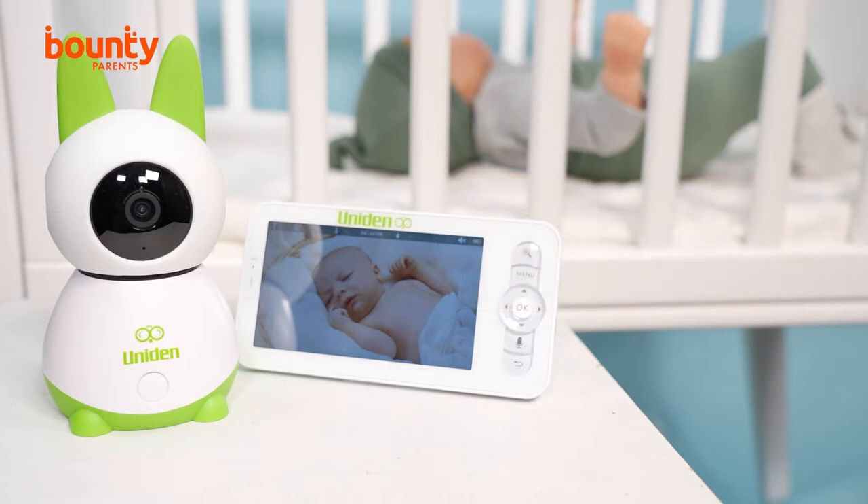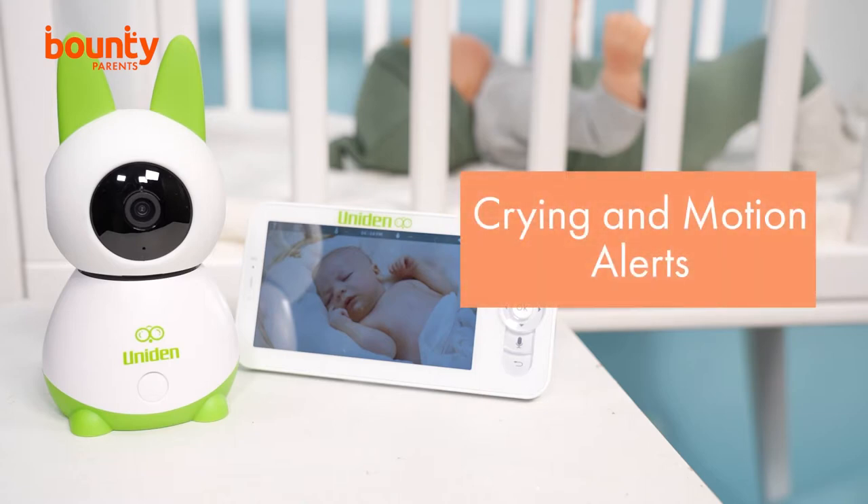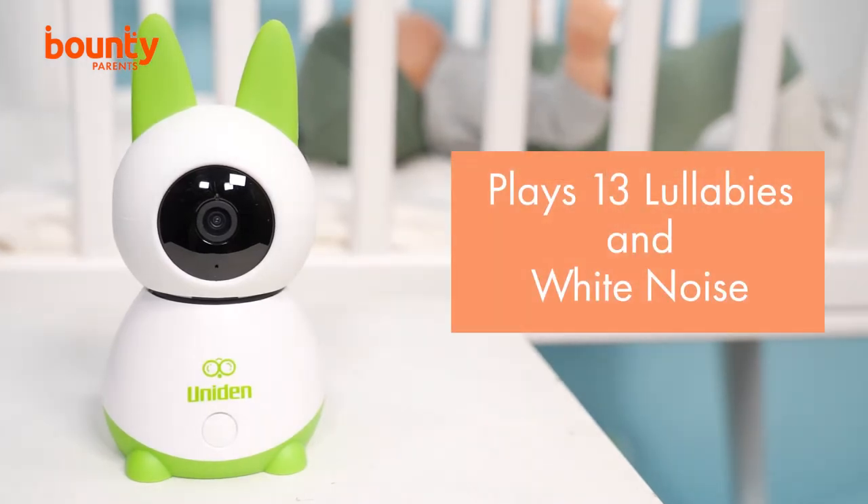Combined with the monitor, the BW6151R's crying and motion alerts help parents decide if their baby can settle themselves or if they're ready to get up from their nap or need an extra cuddle to help them back to sleep. As well as providing parents with confidence that their little one is safe in their room, there's also some really great features that help settle bub too. A selection of 13 lullabies plus white noise can be set up to respond to the motion and crying sensors so baby can be soothed and calmed without a parent entering the room.